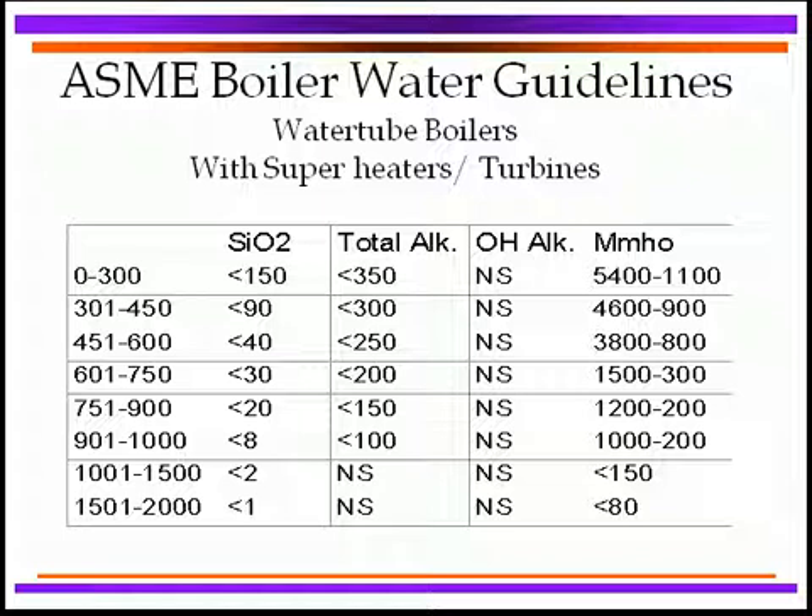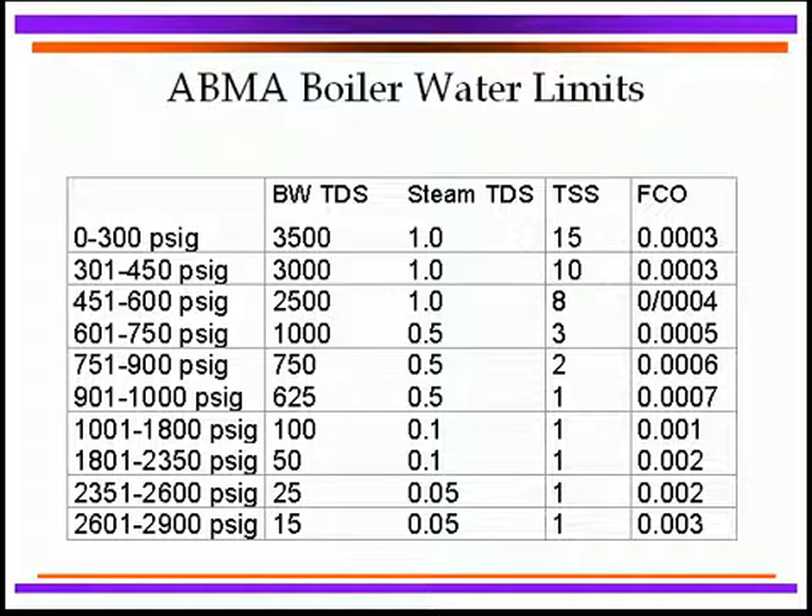We showed you what it might be at higher than 900 PSI. As you can tell, improved water quality is absolutely necessary to get to higher and higher pressures for any of these boilers. We have one other guideline that many people utilize, and that of course is the American Oil Manufacturers Association, and they provide water limits as well, showing the type of limits that are normally involved.